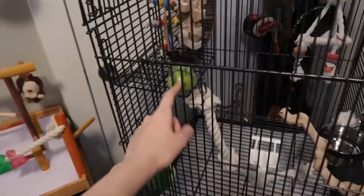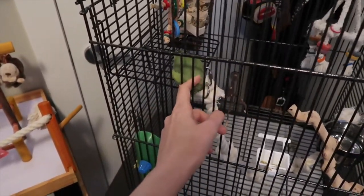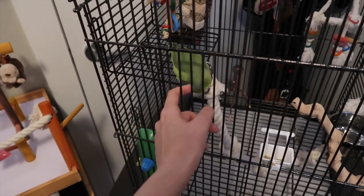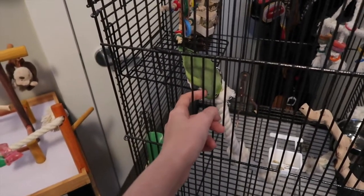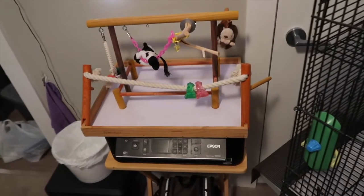Haven't you? Oh no, I'm going to get you! Oh, bird, bird, bird — always such a bird. And yes, she does have her play gym on top of our printer.